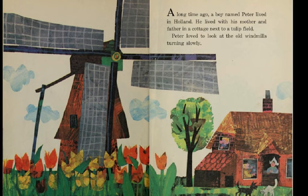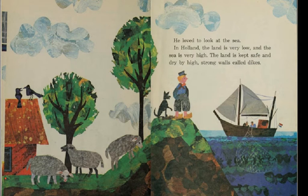A long time ago, a boy named Peter lived in Holland, the Netherlands. He lived with his mother and father in a cottage next to a tulip field. Peter loved to look at the old windmills turning slowly. He loved to look at the sea. In Holland, the land is very low and the sea is very high. The land is kept safe and dry by high, strong walls called dykes.